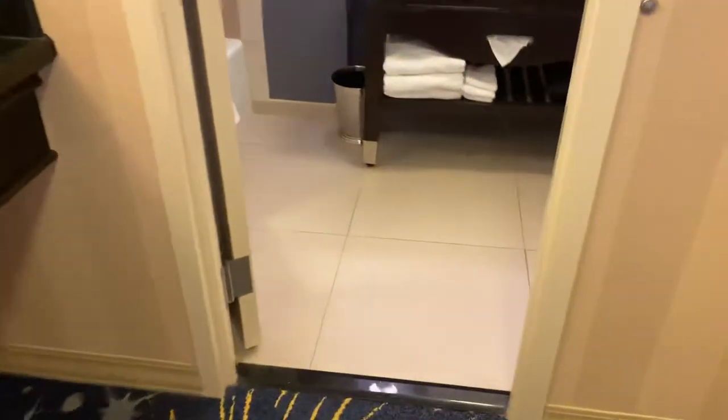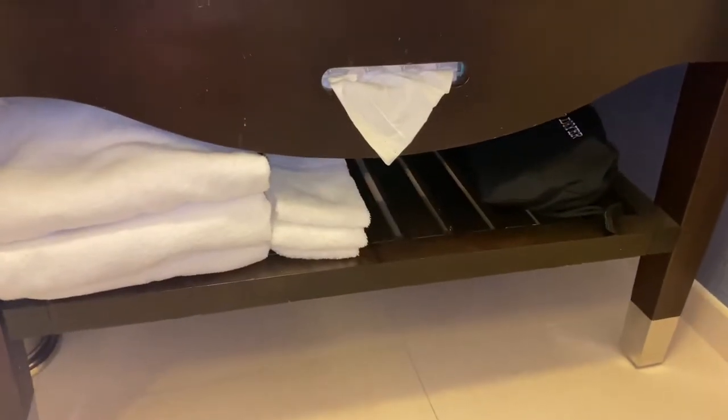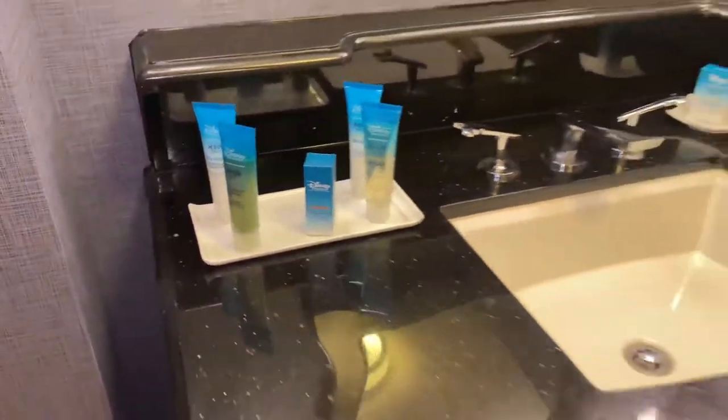Here's the restroom. There's your vanity with plenty of storage space under there, hair dryer, individual toiletries — shampoo, conditioner.